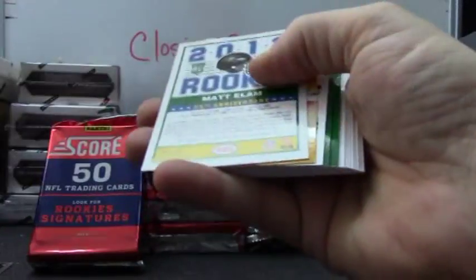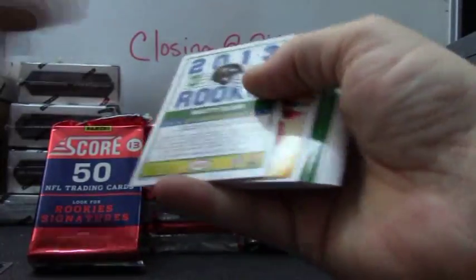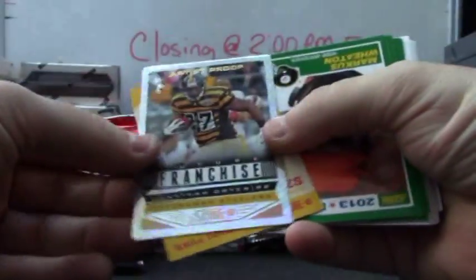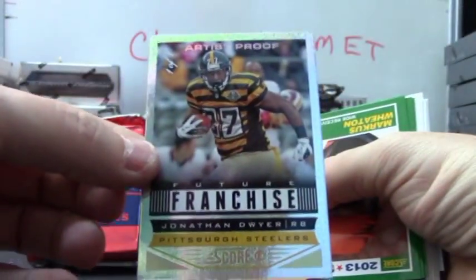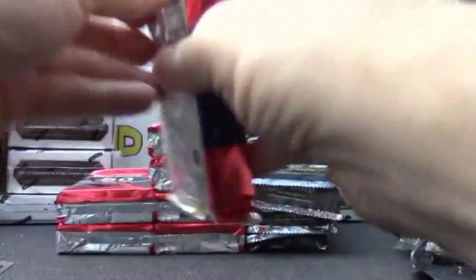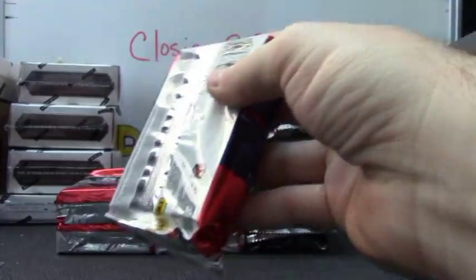All right, first hit: autograph Matt Elam. Klein Davis, Jonathan Dwyer. Oh, one of one — artist proof, one of one Jonathan Dwyer! Just base rookies. I'll put that with your hits so I don't get it confused.